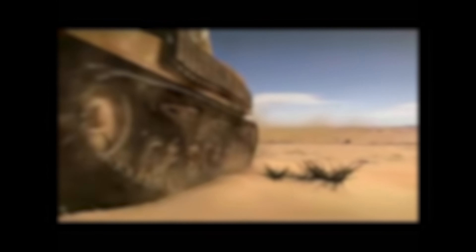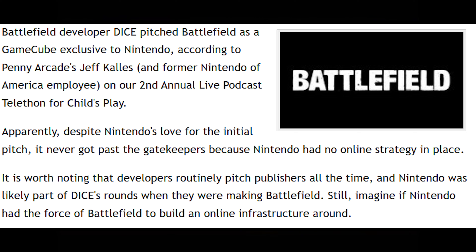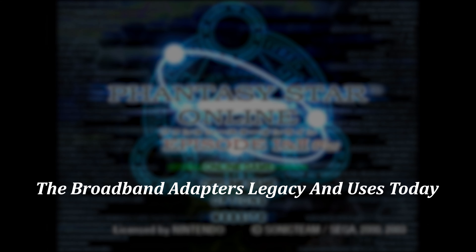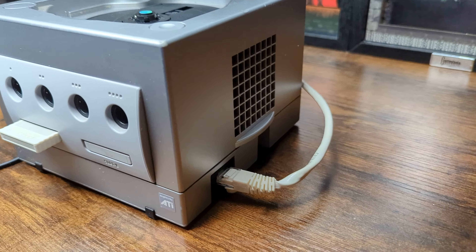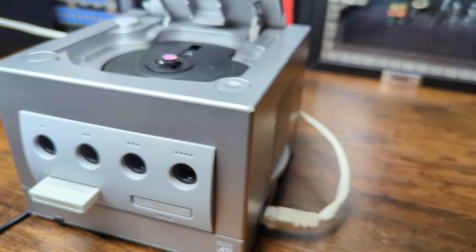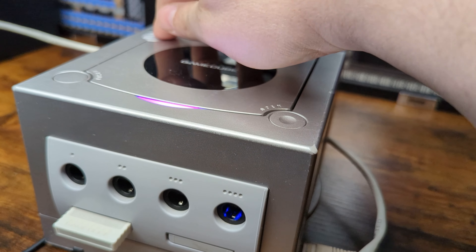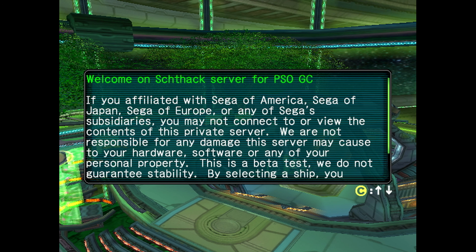Without a doubt the most interesting release that could have been was a proposed GameCube port of Battlefield 1942. According to Jeff Callis, a former Nintendo of America employee, speaking during a Nintendo World Report podcast in 2011, DICE approached Nintendo about bringing the popular shooter to the system exclusively. Nintendo reportedly liked the pitch, but the deal never went anywhere due to Nintendo's overall lack of an online strategy.